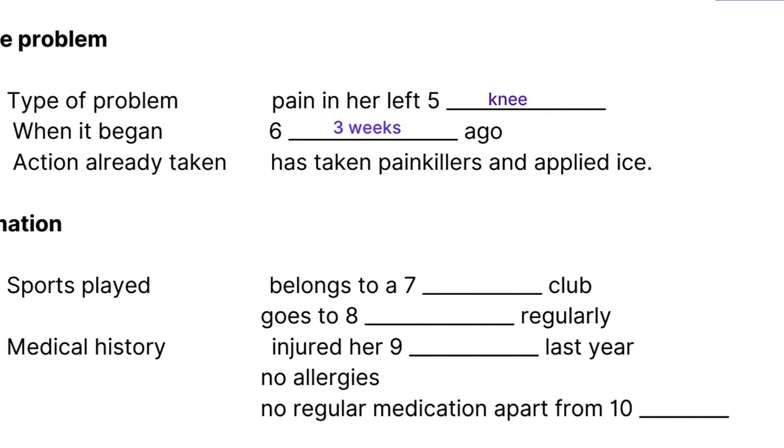The pain came on quite gradually so she ignored it at first. The doctor asks if she's taken any medication. She says she's been taking Tylenol — that works okay for a few hours, but she doesn't like to keep taking it. The doctor asks about heat treatment. She says no, but she has been using ice on it for the last few days, and it helps a little.